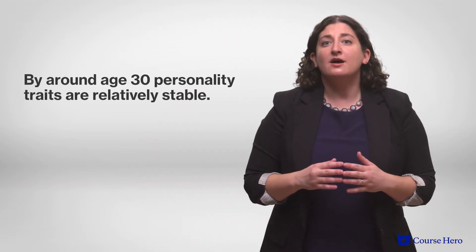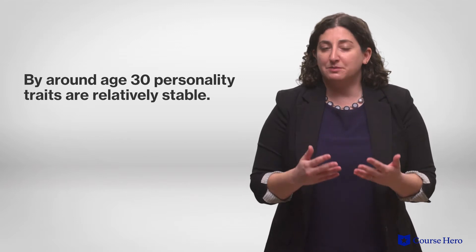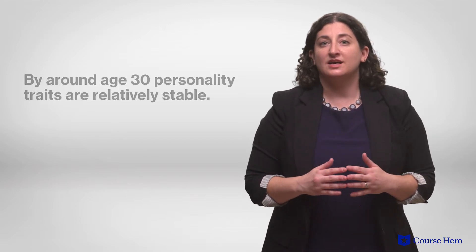Childhood Big Five traits do predict adult personality traits, but personality continues to develop and change throughout early adulthood. By around age 30, personality traits are relatively stable, although aging does produce predictable shifts. In general, the Big Five tend to remain relatively stable over one's lifetime.